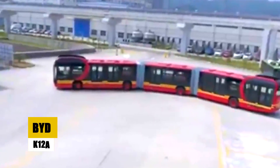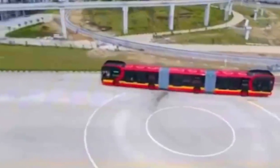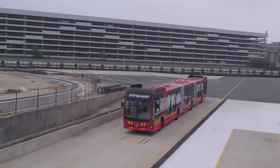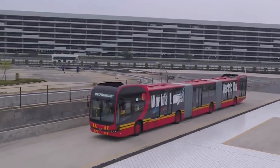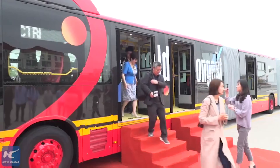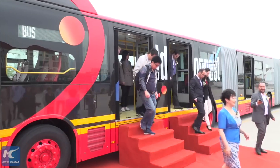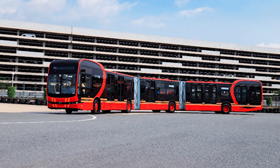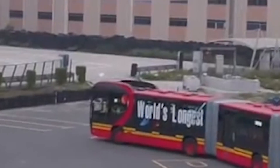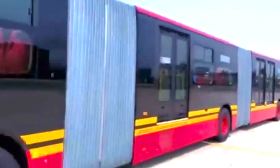The BYD K12A is the world's first 27-meter-long pure electric bi-articulated bus, boasting a capacity for 250 passengers and a top speed of 70 kilometers per hour. Engineered for BRT systems globally, it features an innovative distributed four-wheel drive system that enhances efficiency and terrain adaptability by alternating between two-wheel and four-wheel drive. Its all-aluminum alloy construction and BYD's proprietary technology in batteries and electric motors underscore its advanced design. With zero emissions and significant operational cost savings, the K12A saves approximately 80 tons of CO2 annually.